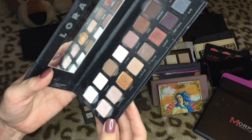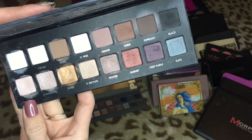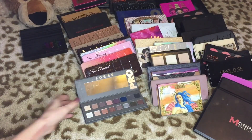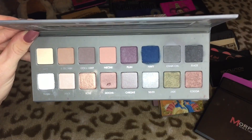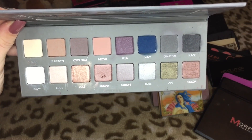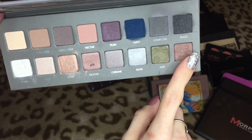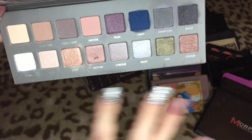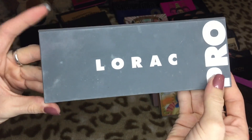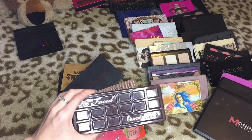The LORAC Pro 2 was another one I put up for sale and ended up putting back into my collection. There are just a couple colors in here I love — rose, snow, nectar, jade, cocoa, and chrome — but if I could pop those out and put them in their own palette I would. I think I might just keep it all together and send it off to a new home.